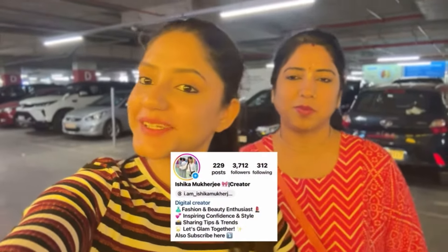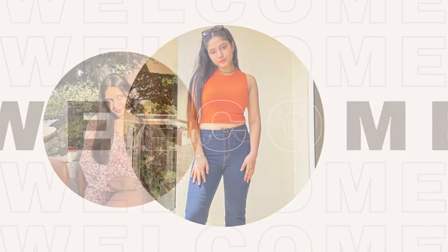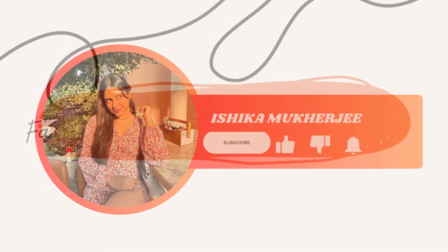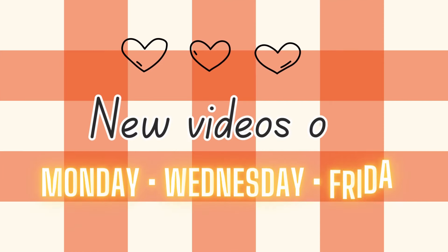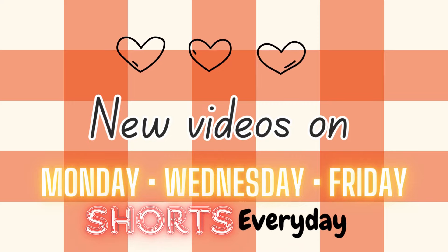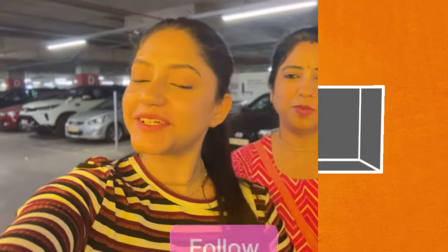Hi guys, it's me Shika, welcome back to my channel and welcome to a new video — a new IKEA video! Let's do a quick tour of furniture and everything, what's new and what's not.